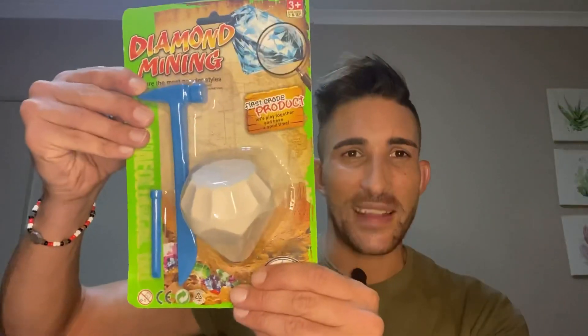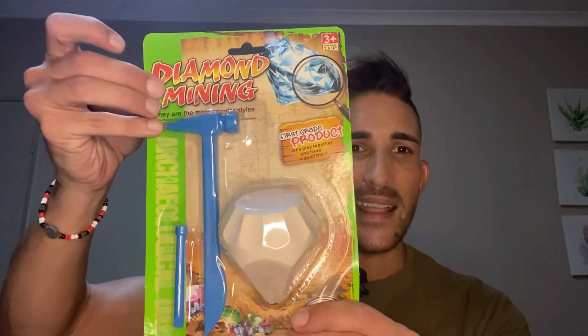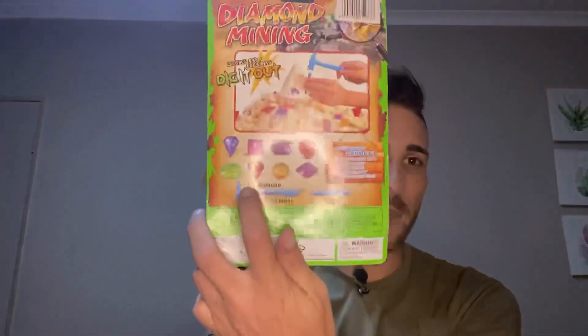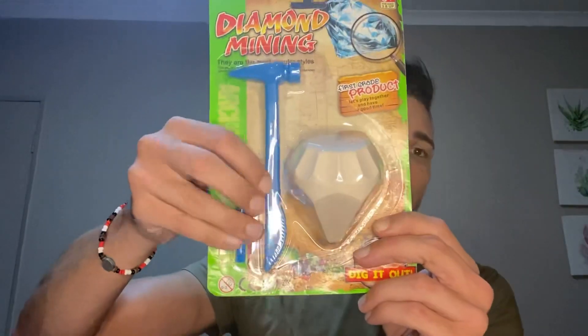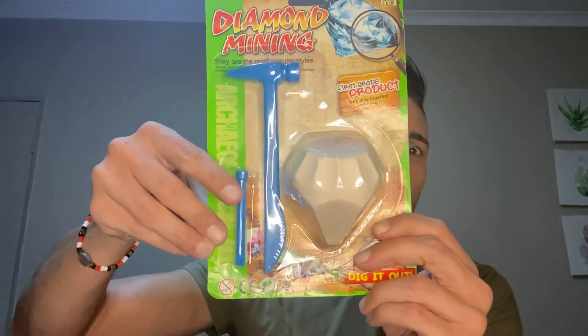Hey guys, so like I mentioned in my previous video, we will be doing this diamond mining. It's saying it's a first-grade product — let's play together and have a good time and dig it out. We've got about eight different diamonds to collect, so I'm hoping we will be getting all eight. We're going to use the hammer on that part there with the shovel, and that will be the nail we are going to use.